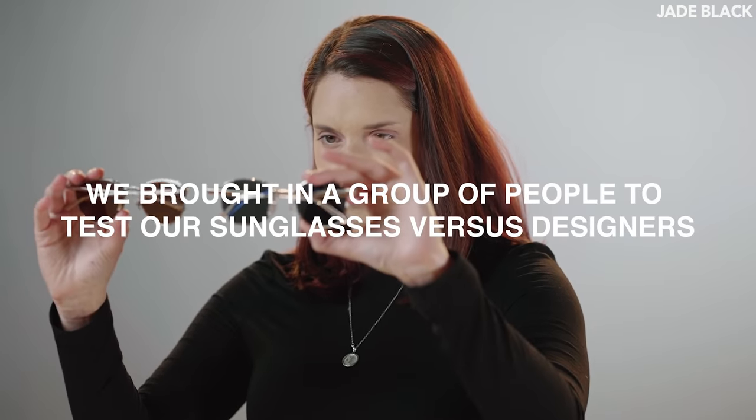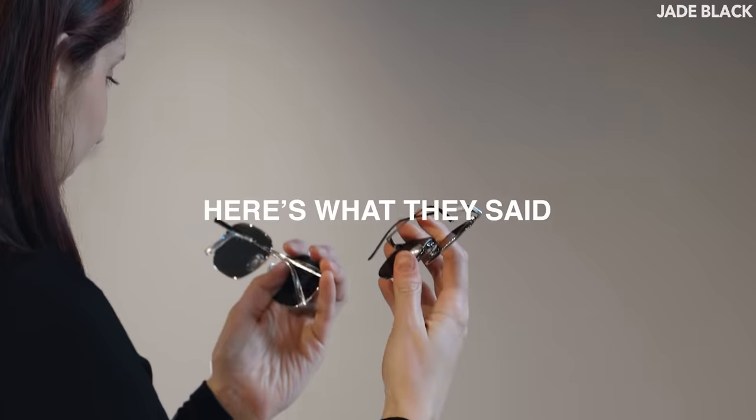We brought in a group of people to blind test our sunglasses versus designers, and here's what they said.